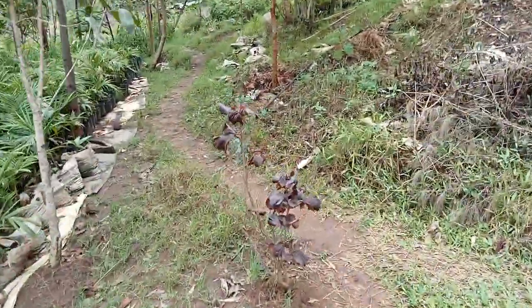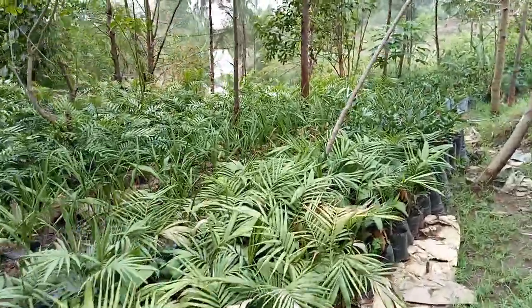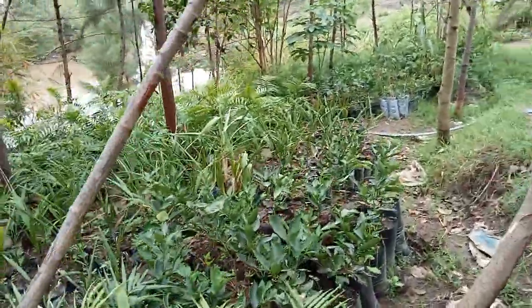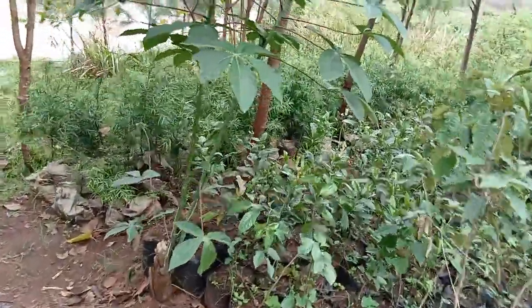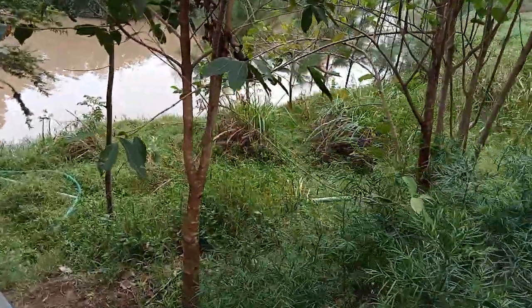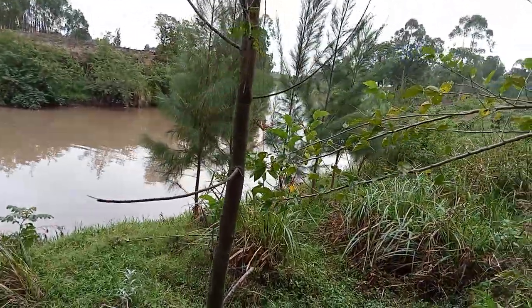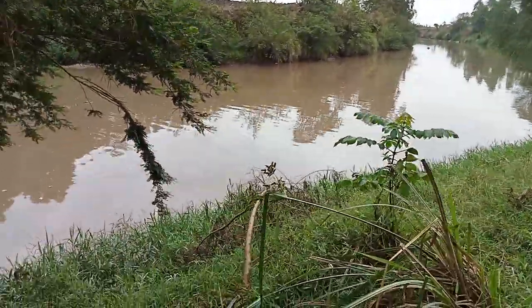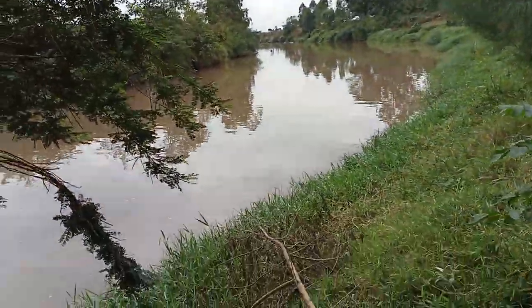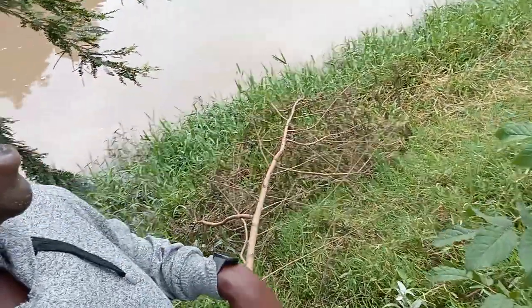If we continue letting the soil go into the lake, in years and decades to come we could end up losing the entire lake. It is our drive to protect and conserve this river bank. As you can see, we have planted so many trees here and left it bushy, so that when the river overflows it acts as a sieve rather than sweeping away the soil. Look at the beauty of River Migori — so beautiful from the banks.